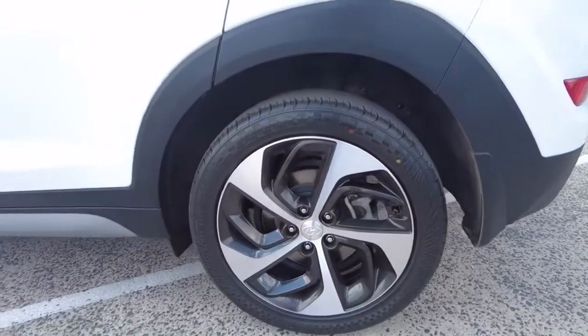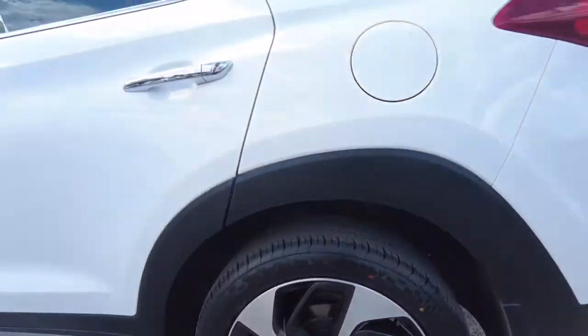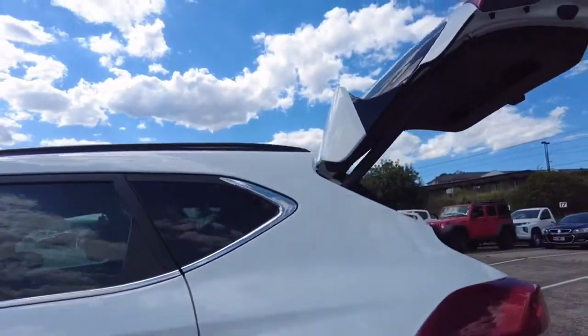The back left-hand tyre is in very good condition along with the rim — no gutter rash or anything to mention. Continuing up to the fuel cap, it is in good condition with good paintwork as well.